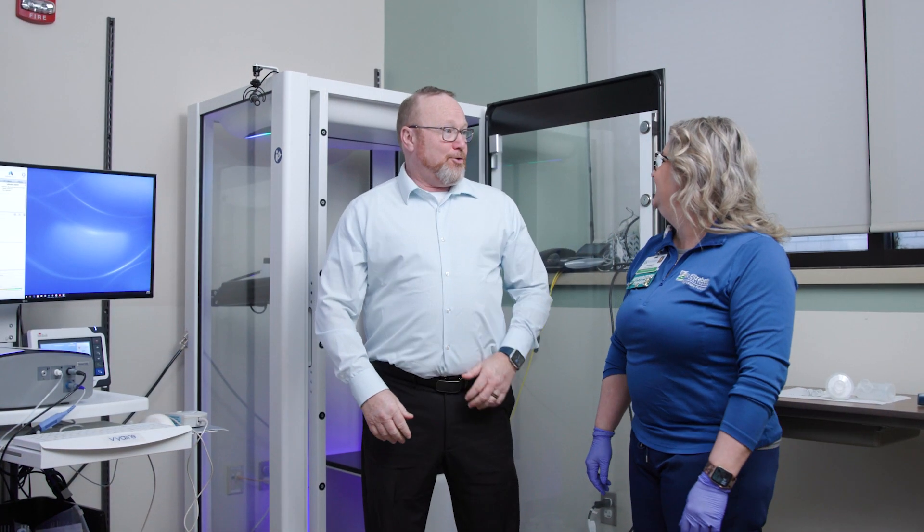When the test is complete, your therapist will lead you out and answer any questions. Thank you for choosing St. Elizabeth Pulmonary Health Center.